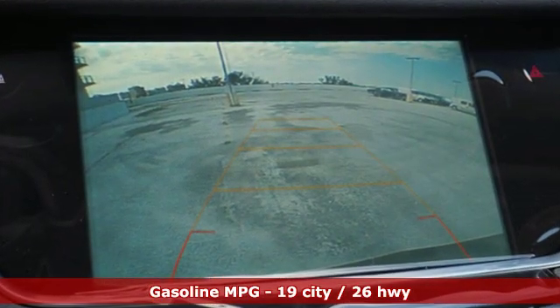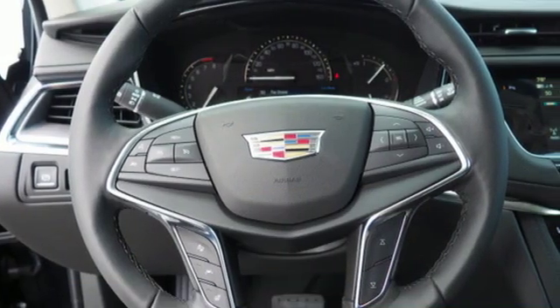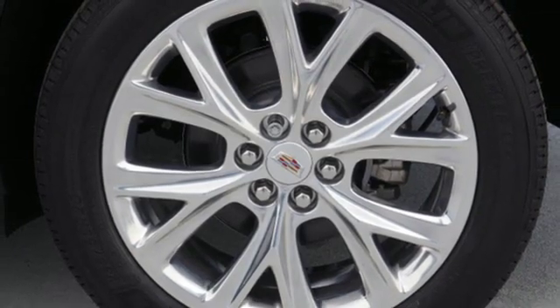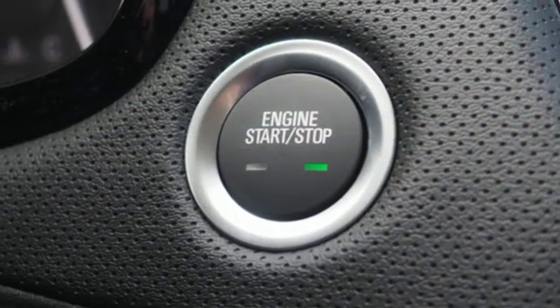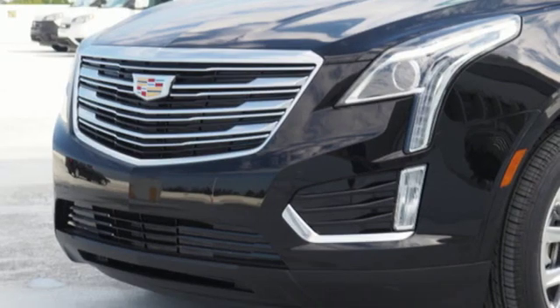Automatic transmission, gas-pressurized shocks, streaming audio, power tilt-down heated mirrors, front heated leather bucket seats, auto-dimming rear view mirror, external memory control, doors and push button start proximity key, dual-zone climate control, front and rear parking sensors, and V6 engine.